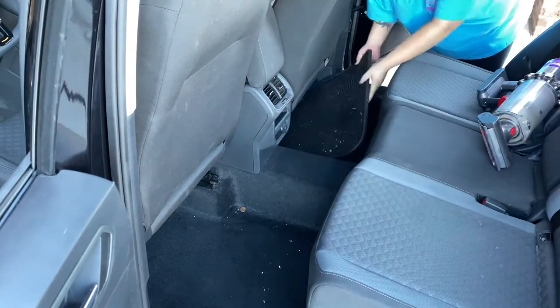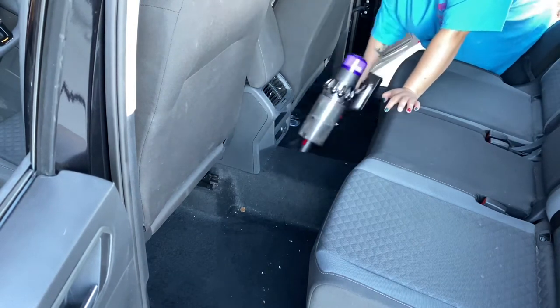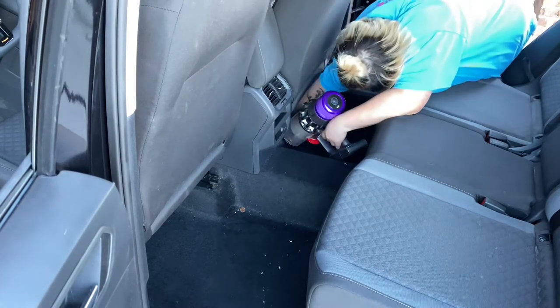My car mats actually came with the car and they are the weatherproof ones, which I absolutely love. If they get dirty or anything spills on them, I can just take them out and put them in the sink or hose them down with a water hose.